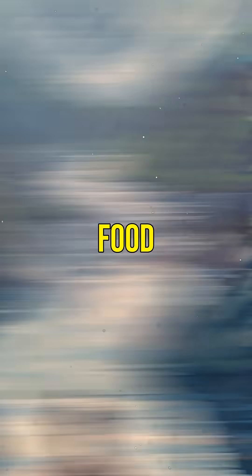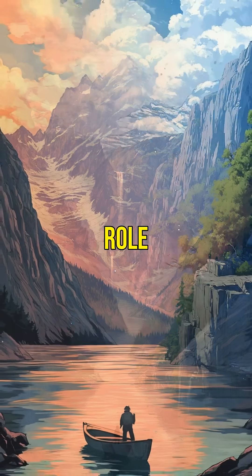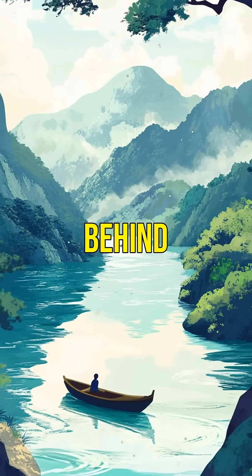From cooling drinks to preserving food, ice plays an essential role in our daily lives. Next time you see ice, remember the science behind it.